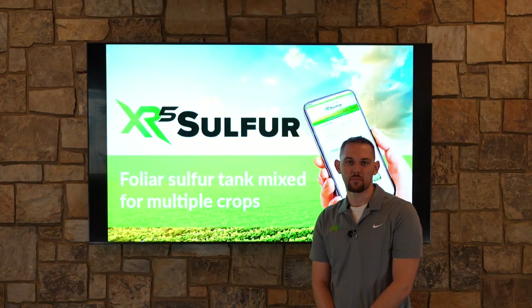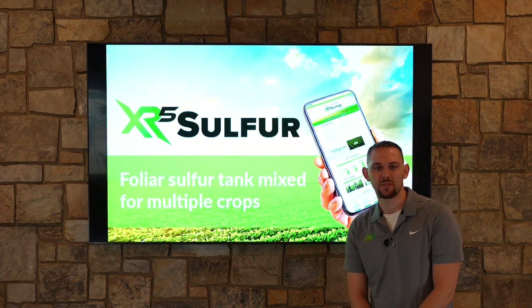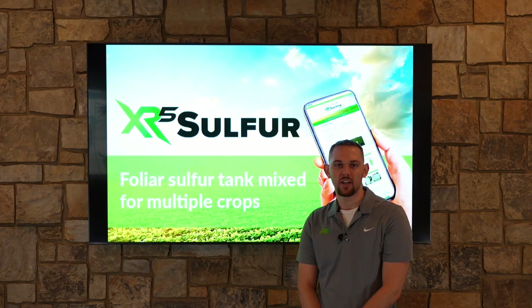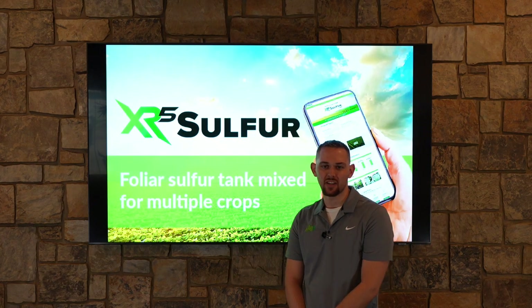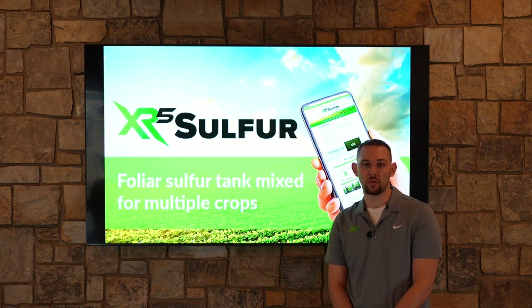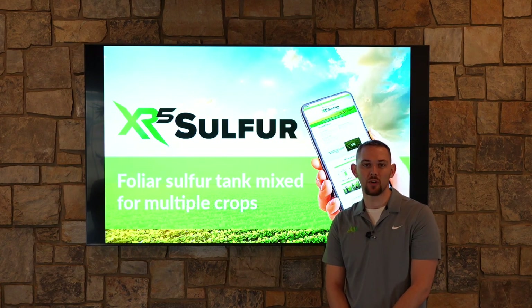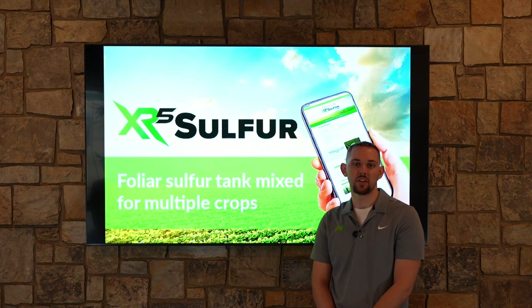Sulfur is important to crop production because it supports chlorophyll production, which is critical for photosynthesis, to build a bigger plant structure and aid in the development of that plant. Along with the 17% sulfur that we have in our XR5 Sulfur product, we also have our intake technology in it to aid in getting that sulfur where it needs to go to support photosynthesis within the plant.